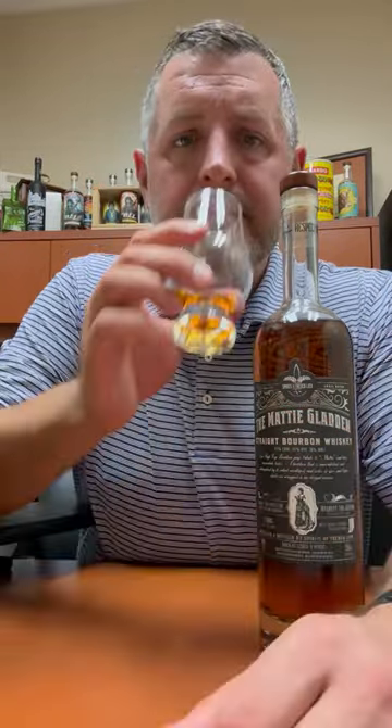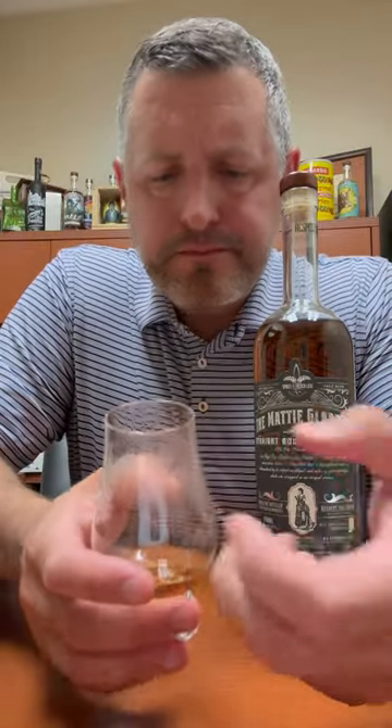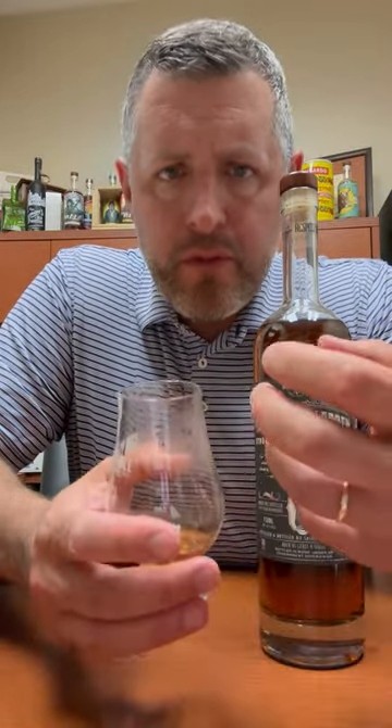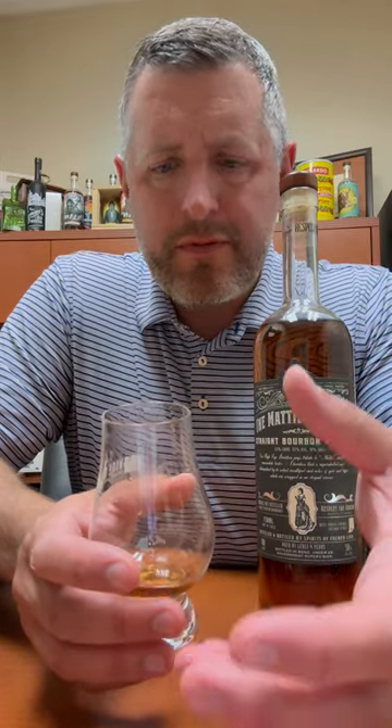Let's take a sip. Right on the palate, more soft fruit, then the oak spice comes back and just kind of lingers there. It changes a little bit, gets into more like that cinnamon flavor, cinnamon gum — but it's that initial pop of the sweet vanilla orchard fruit followed by the spice that's really intriguing. That is the Matty Gladden High Rye Straight Bourbon Whiskey Bottled in Bond. Cheers.